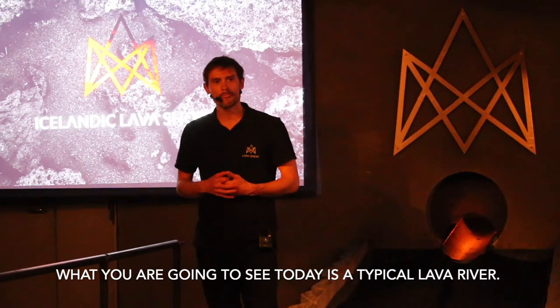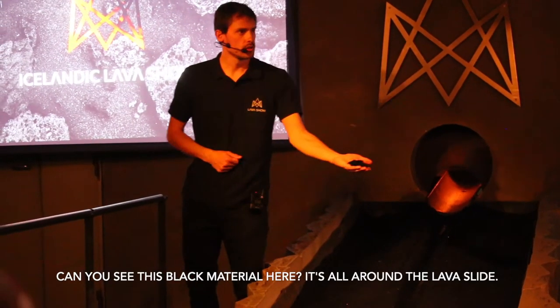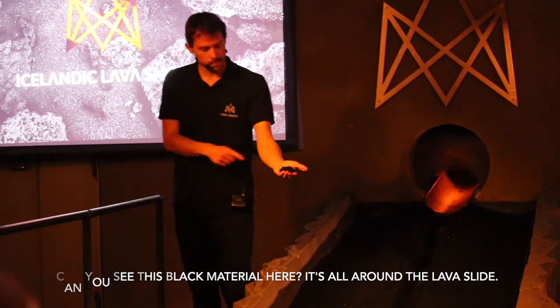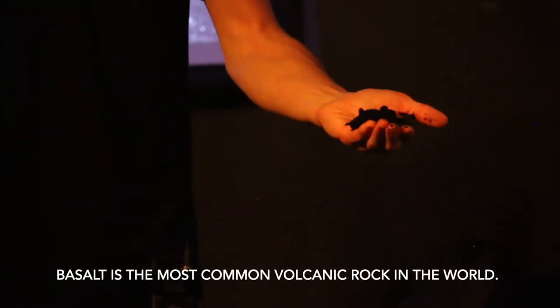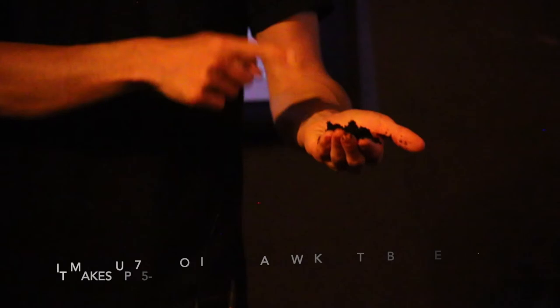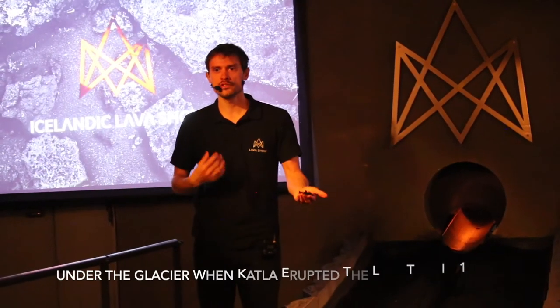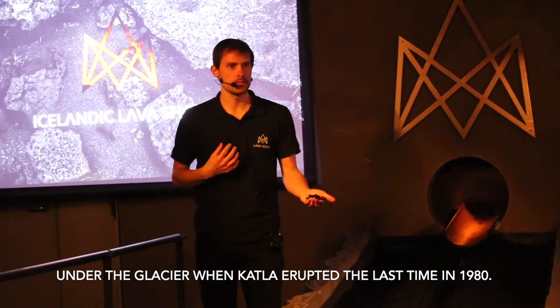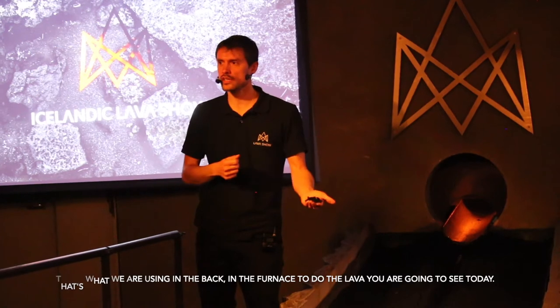What you're going to see today is a typical lava river. Can you see this black material here? It's all around the lava slide — and this is lava, but more specifically basalt. Basalt is the most common volcanic rock in the world, making up 75 to 80% of Iceland. We know this basalt exploded under the glacier when Katla erupted the last time in 1918. That's what we're using in the furnace to do the lava you're going to see today — we're re-melting lava from over 100 years ago.